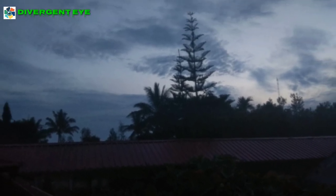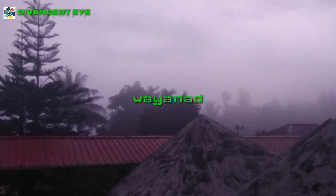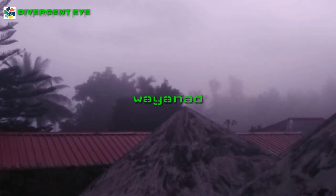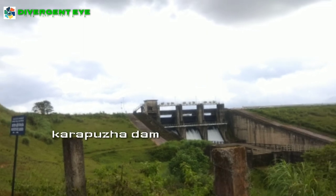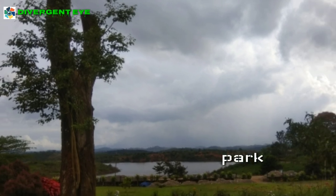Hi, this is Navim Pais here and in today's video, we will begin with the first part of a trip to Vyanar, that is covering Kairapurra Dam, Aquarium and Park associated with it.